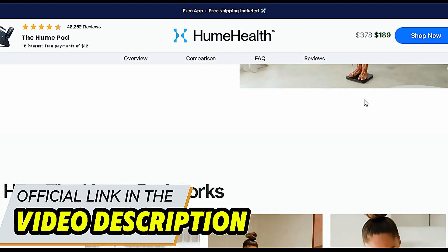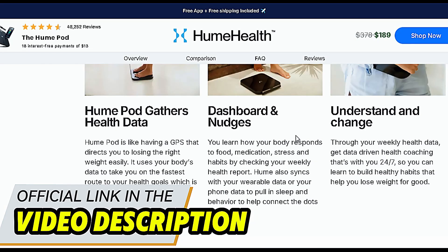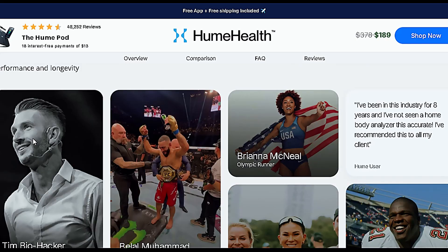And if this content was helpful, drop a like, subscribe to the channel, and hit that notification bell so you don't miss the next reviews. Tell me in the comments — have you tried improving your health but didn't see results? Let's talk. See you in the next video.